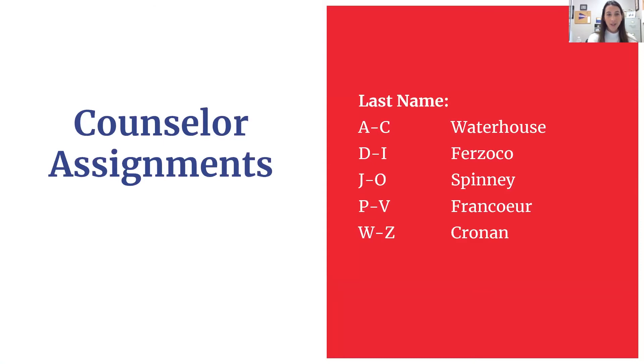Just a reminder on counselor assignments — in case you do not know who your counselor is, it's by your last name. If your last name is A to C, you have Mrs. Waterhouse. D to I, you have Mrs. Fersoko. J to O, you have Mr. Spinney. P to V, you have Mrs. Francoeur. And if your last name is W to Z, you have me, Mrs. Cronin.